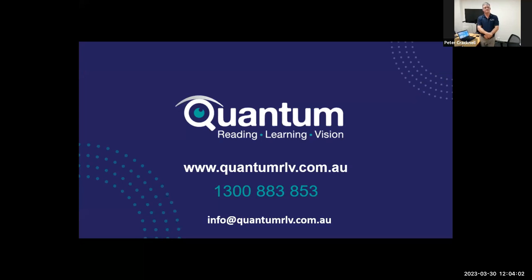I'll share our contact details now. Thank you once again to Sapna and Glaucoma Australia for joining us with this webinar. To contact Quantum, visit our website quantumrlv.com.au, call 1300 883 853, or email info@quantumrlv.com.au. We're open nine to five, Monday to Friday. Thanks to Peter and Sapna, and thanks to everybody that's joined us. We'll get the recording out as soon as it's ready.